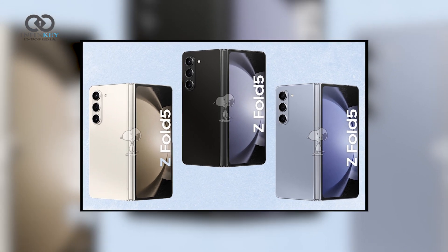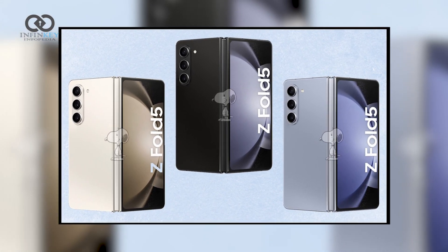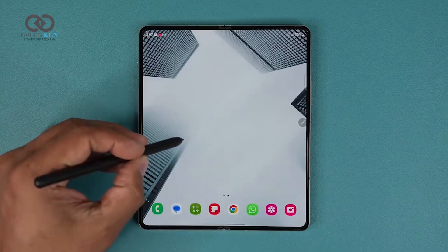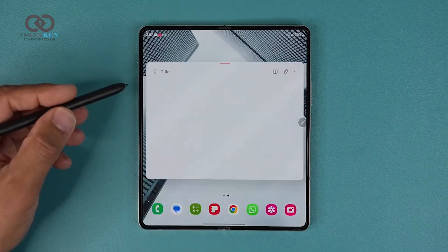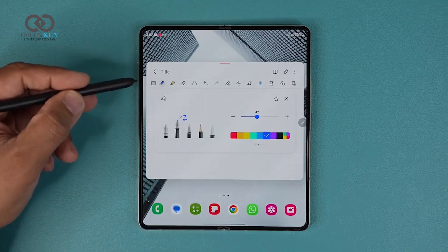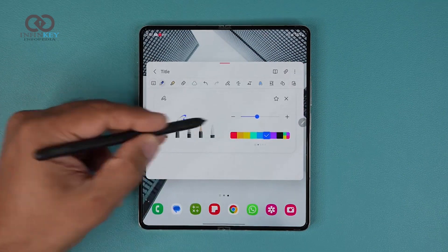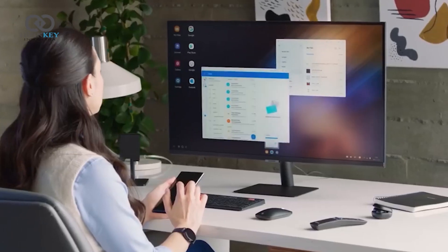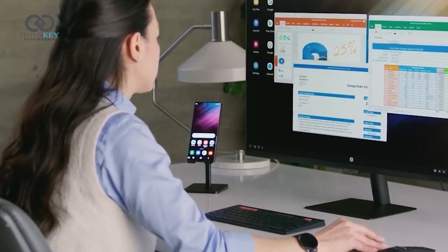But wait, there's more. The Samsung Z Fold 5 comes with an array of features designed to enhance your overall experience. The device is equipped with an improved S Pen, allowing you to take notes, sketch, and navigate the UI with precision. Plus, it supports Samsung's ecosystem of services like Samsung DeX, which transforms your Z Fold 5 into a desktop-like experience when connected to a monitor or TV.